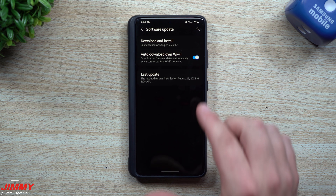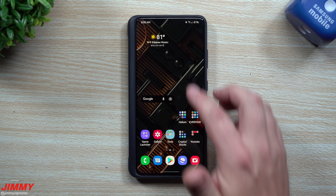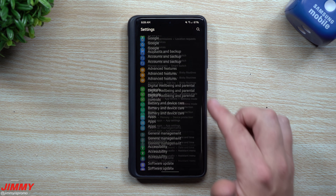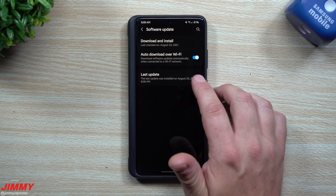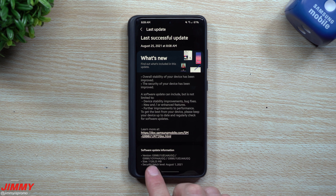I just got done updating the phone. If you don't know where to find your updates, just go inside your Settings, scroll all the way down to where it says Software Update, then go to Download and Install. This is the update we just got done doing, and you can see it is actually very big — usually every single monthly security update is around 200 or 300 megabytes, but this one is over 1.1 gigs.